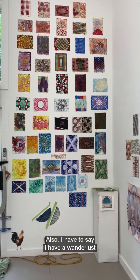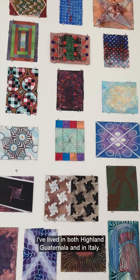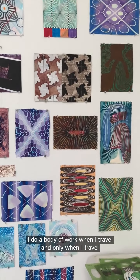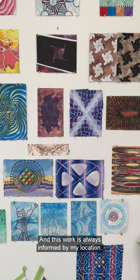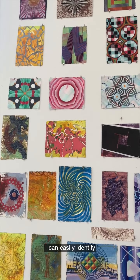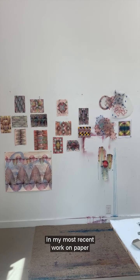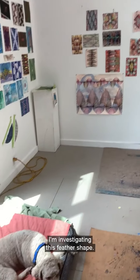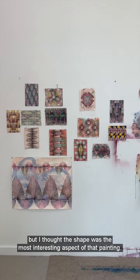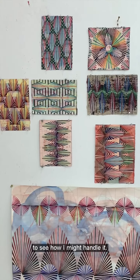I have a wanderlust and I've traveled quite extensively. I've lived in both Highland Guatemala and in Italy. I do a body of work when I travel, and only when I travel, on paper. This work is always informed by my location. As I review this wall, I can easily identify where each small painting was done. In my most recent work on paper, I'm investigating this feather shape. The shape first appeared in a larger work that I'm still grappling with, but I thought the shape was the most interesting aspect of that painting. So now I'm investigating that shape more deeply to see how I might handle it.